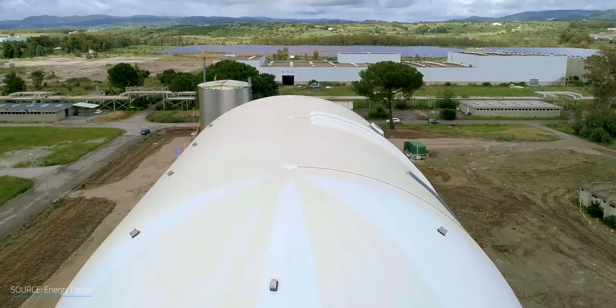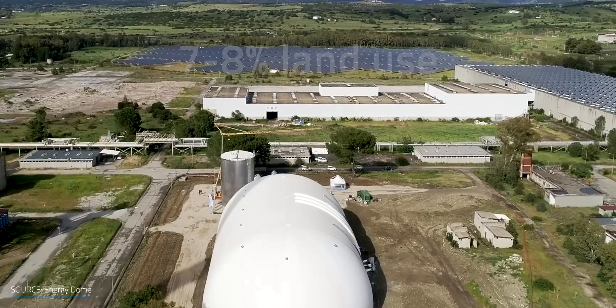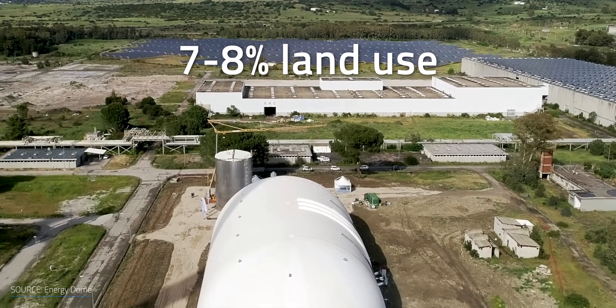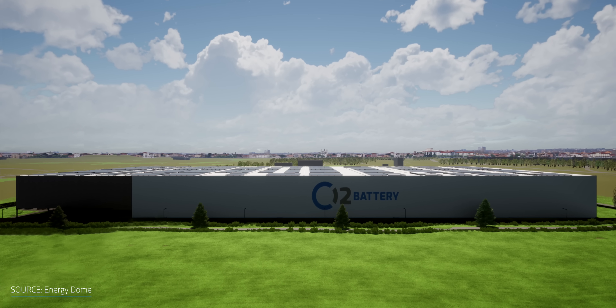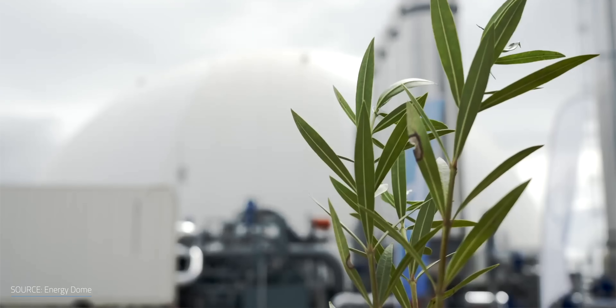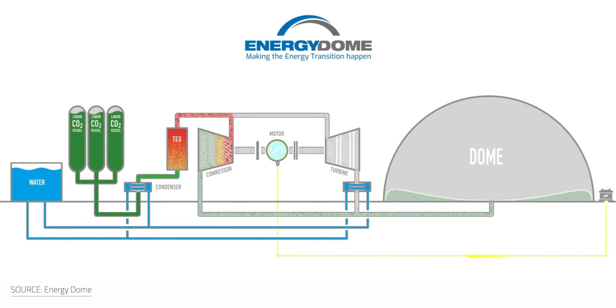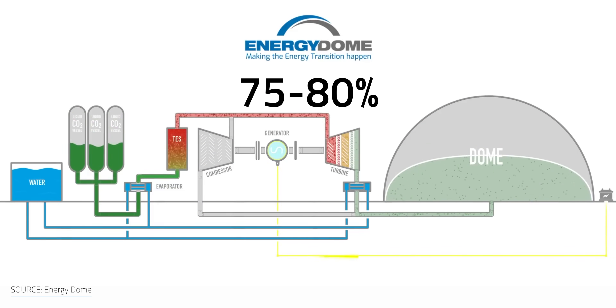How well does the system scale size-wise? Claudio confirmed that space is one of Energy Dome's limitations compared to lithium-ion batteries. In terms of dimension, their system is not the most compact — that's the only con versus lithium-ion batteries. They use about 7–8% of the land needed for the solar PV plant which produces the power they can store. Energy Dome hopes to reach a round-trip efficiency of 75–80%.